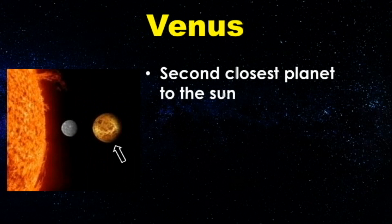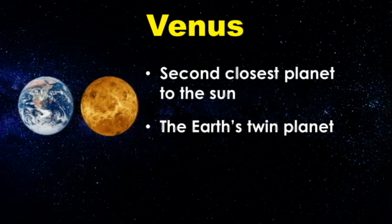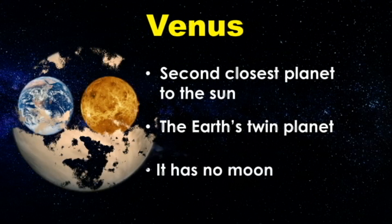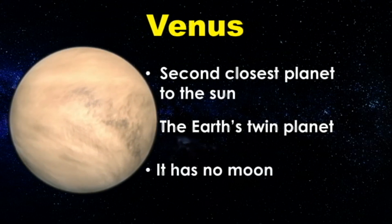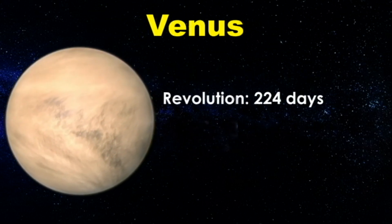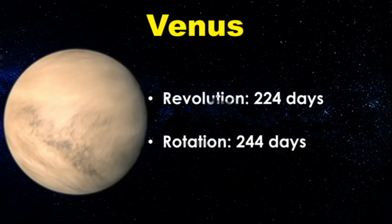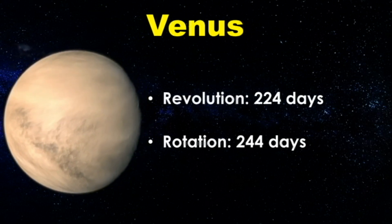Venus is the second closest planet to the Sun. It is called the Earth's twin planet because the two are similar in size. Venus has no Moon. It takes Venus about 224 Earth days to revolve around the Sun and about 244 Earth days to rotate once on its axis.